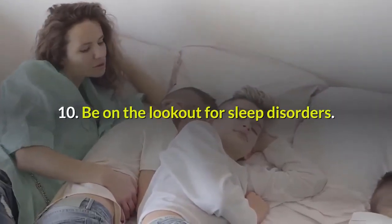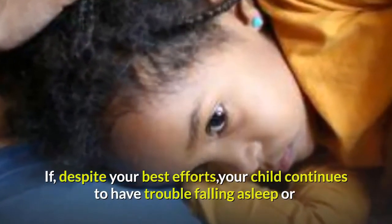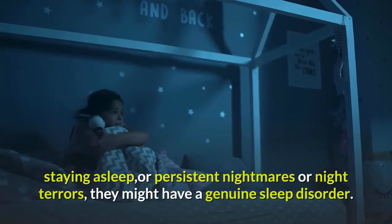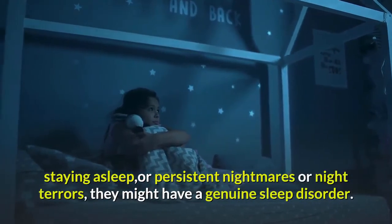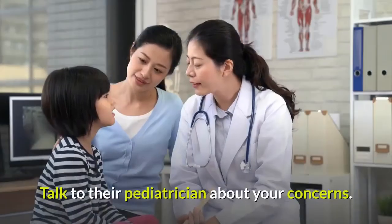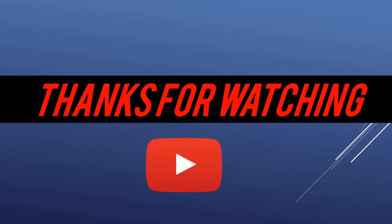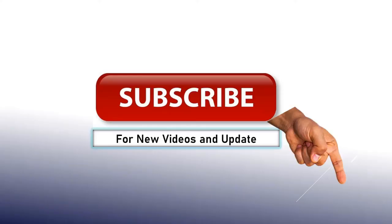Tip 10: Be on the lookout for sleep disorders. If, despite your best efforts, your child continues to have trouble falling asleep or staying asleep, or experiences persistent nightmares or night terrors, they might have a genuine sleep disorder. Talk to their pediatrician about your concerns.